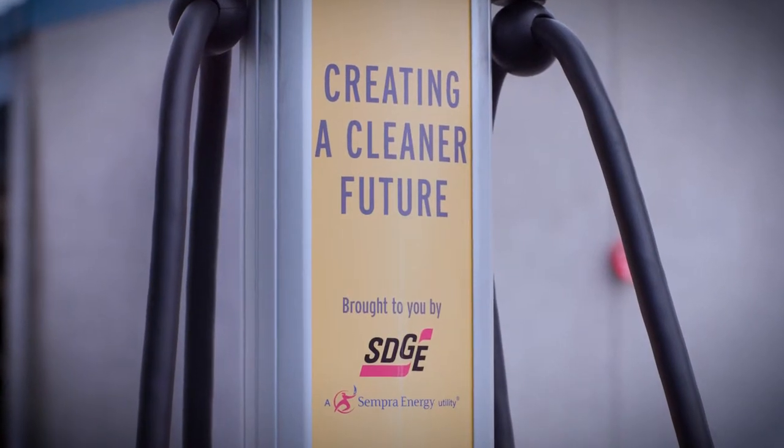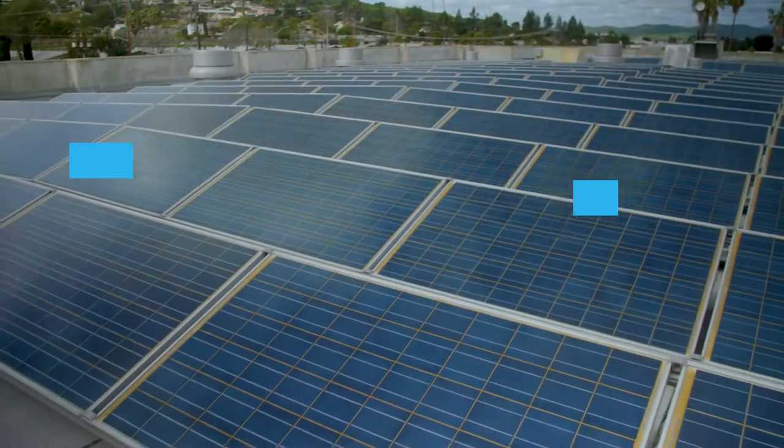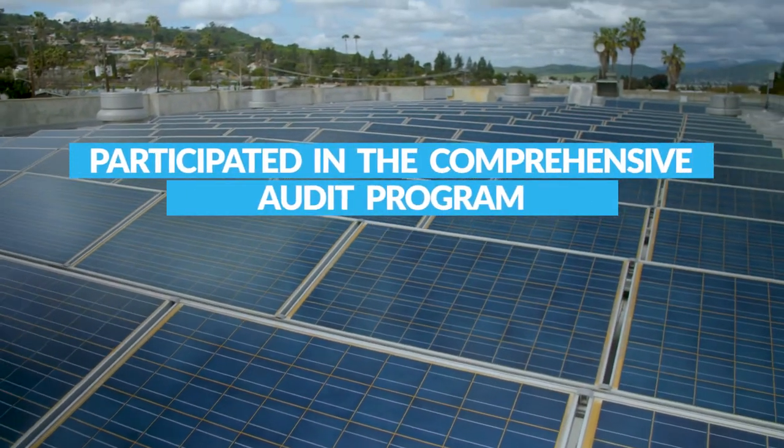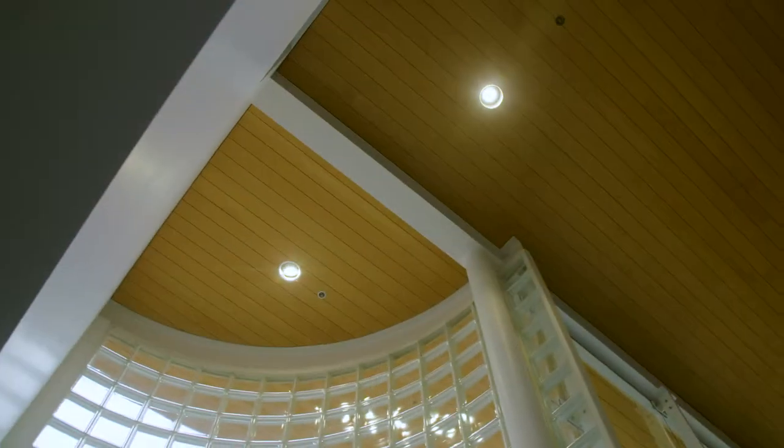We've installed 20 EV chargers at our sites and invested in six EV company vehicles. We've had energy efficiency studies conducted by a third party, and as a result we've installed solar film on our windows and LED lighting.